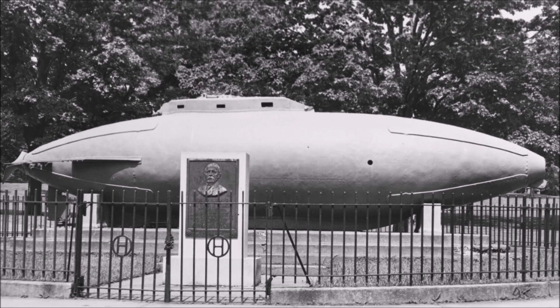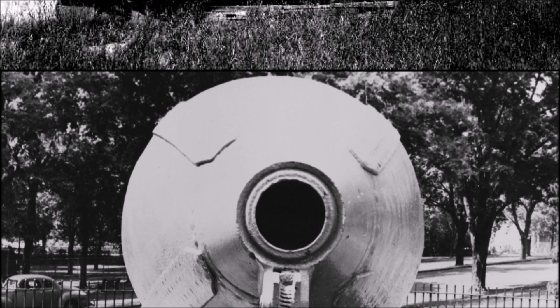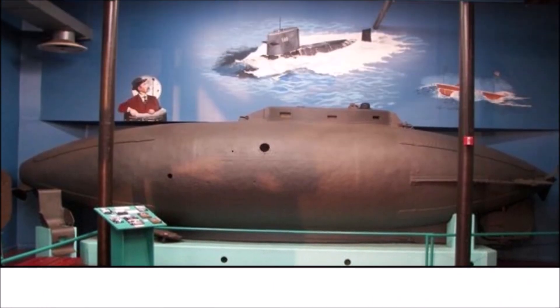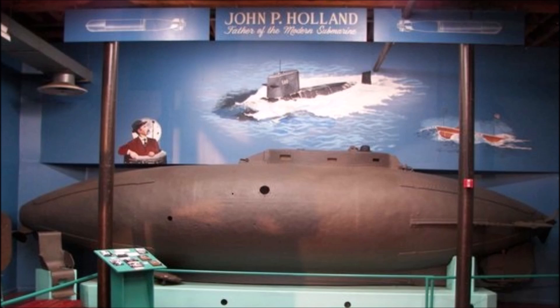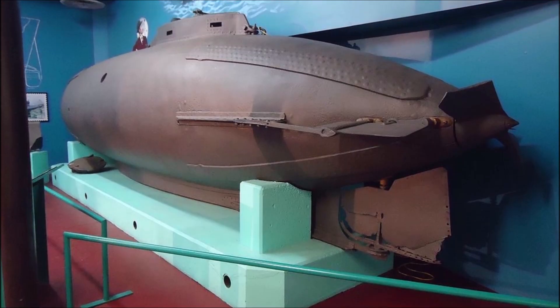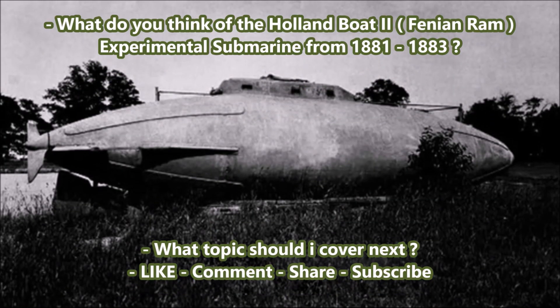So what do you all think of this — one of the rarest midget submarine projects developed in the early 1880s, meant to be used by Irish rebels against the occupying British forces in Ireland? The Fenian Ram from 1881–1883: one of the first self-propelled submarines, and one of the strangest in terms of its main armament being a 229-millimeter pneumatic compressed air gun. Please tell me in the comment section below, and until next time, this was J-Man Time signing off.